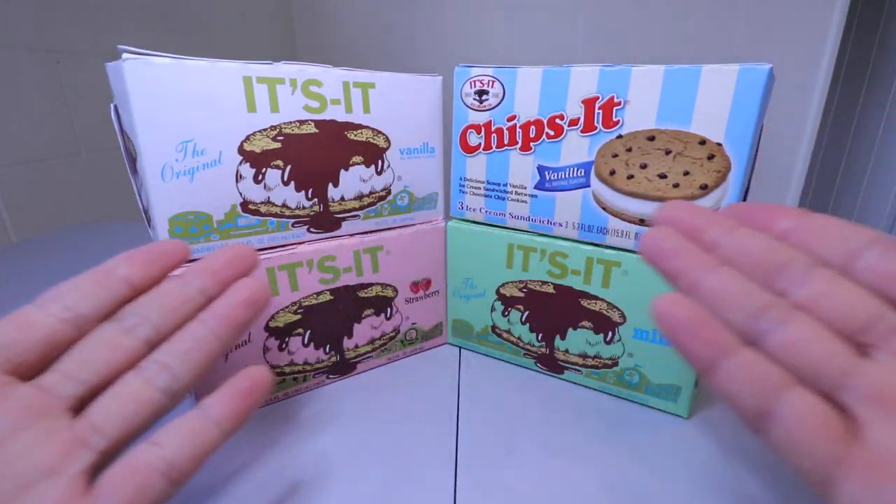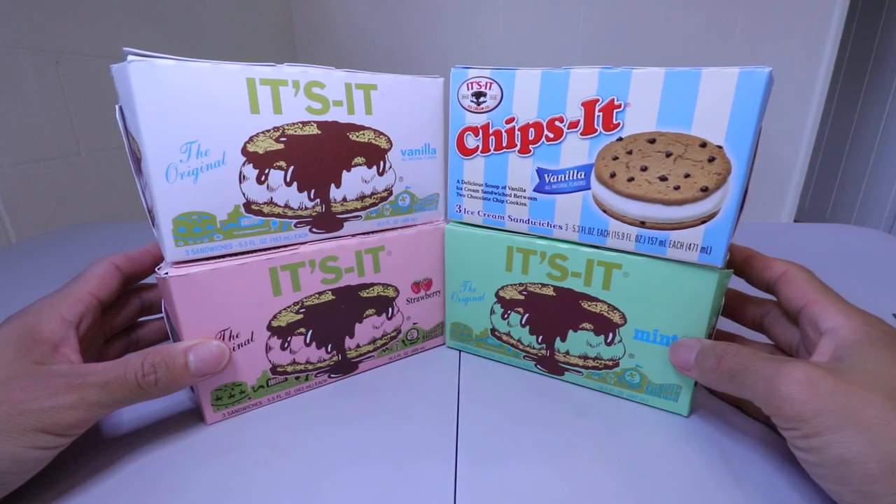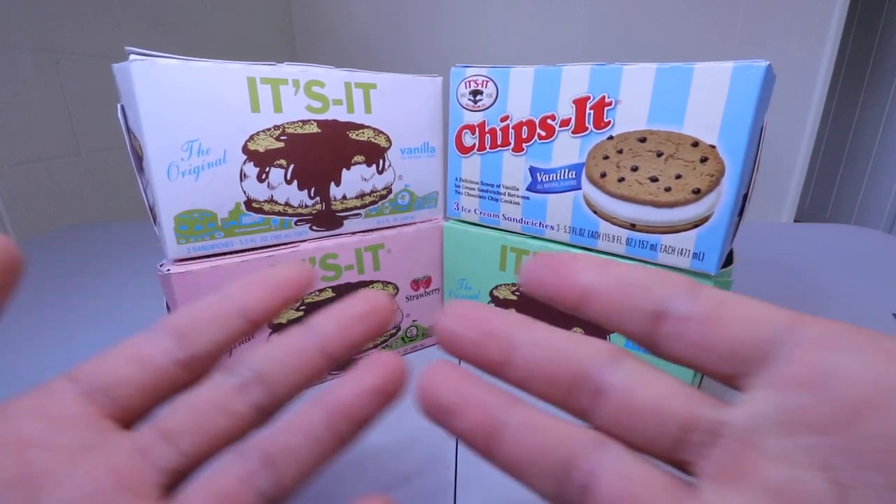Aloha, folks. Foods are up. You find your food, folks, and today we'll be having It's It's Ice Cream Sandwich here on Foods, folks.